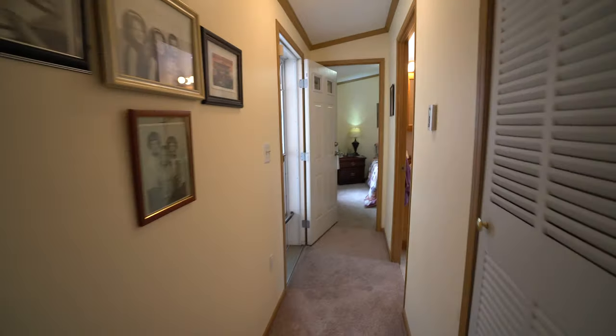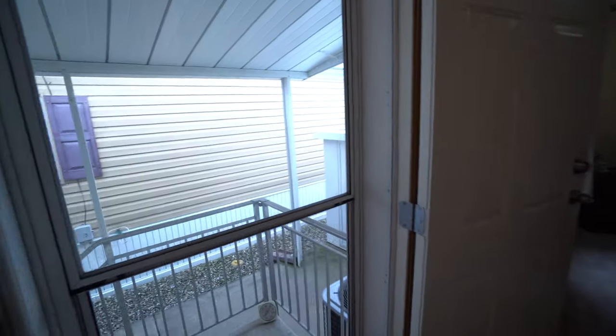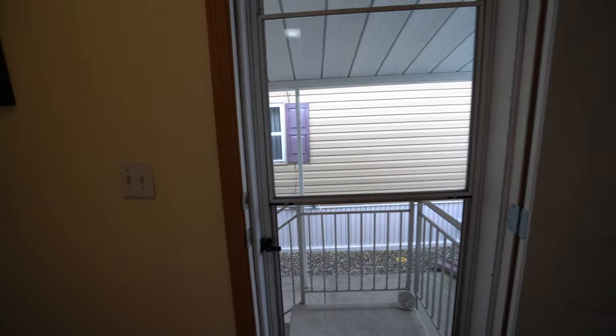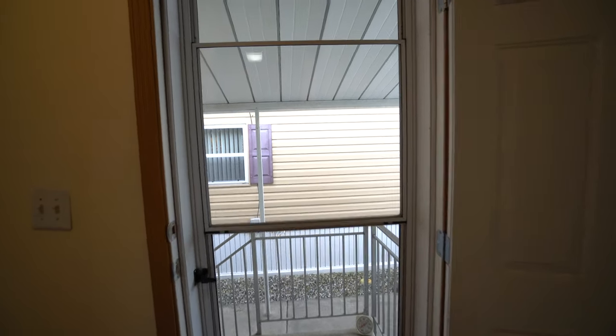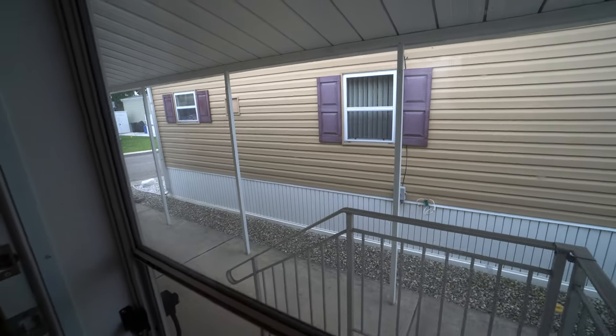Let's go down here. I opened the back door. By the HUD code, which was established in 1976, you have to have back door access next to the bedroom — so that is what this is. Some people use it, some people don't.